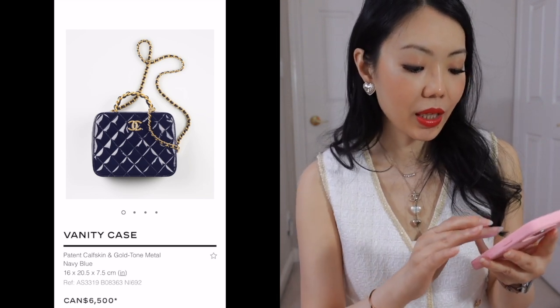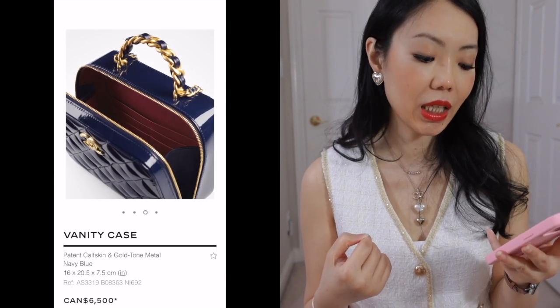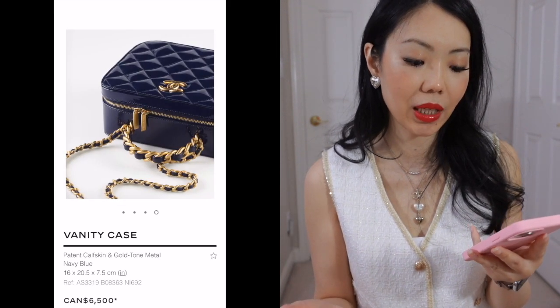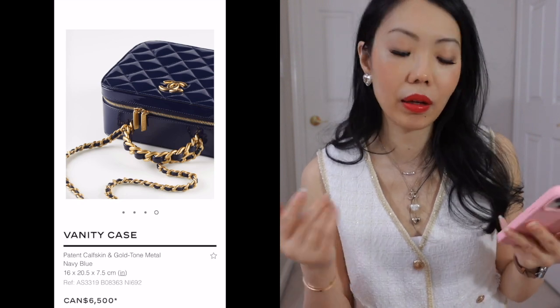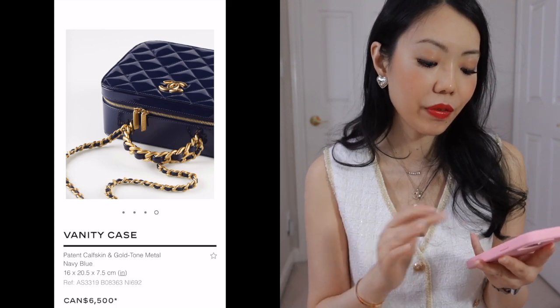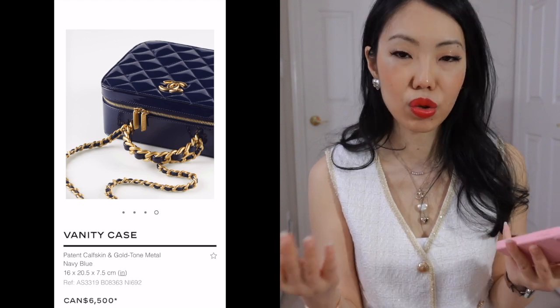I will skip this vanity. I think they've been doing a lot of seasonal vanity cases. I don't see anything special about this one aside from the fact that it is patent leather. It's okay if you like it — I think the handle with that hardware is quite nice — but aside from that, I don't think it's that special. It's just very usual looking.